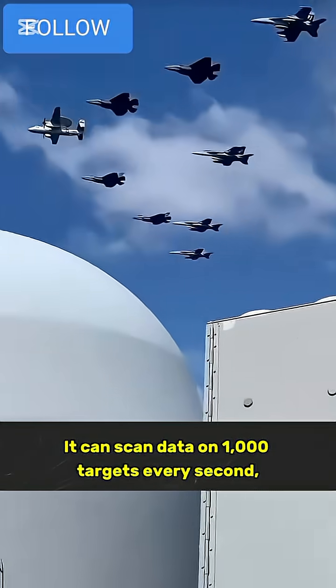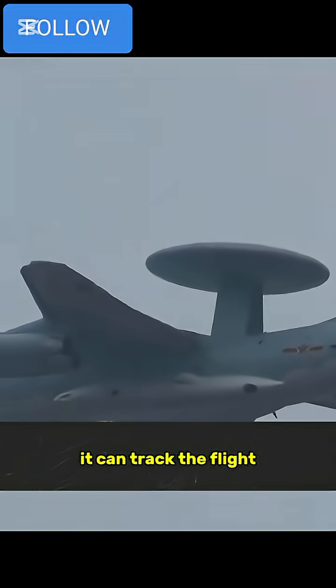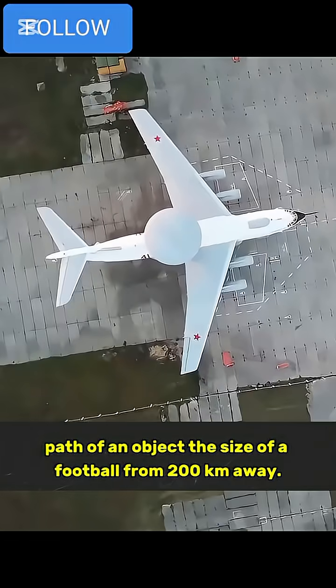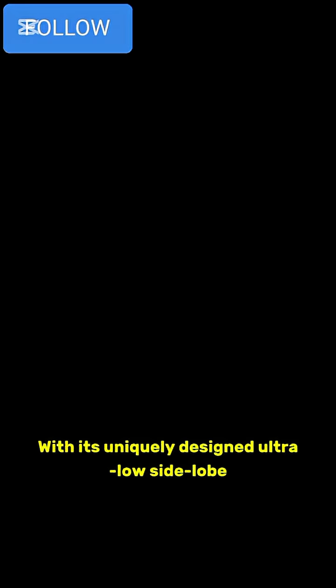It can scan data on 1,000 targets every second, and thanks to adaptive signal processing technology, it can track the flight path of an object the size of a football from 200 kilometers away. Its detection success rate against stealth aircraft is three times higher than that of traditional radars, with its uniquely designed ultra-low side lobe.